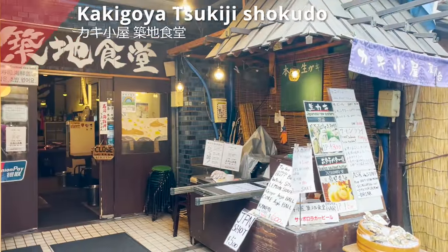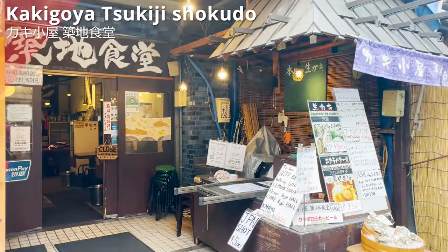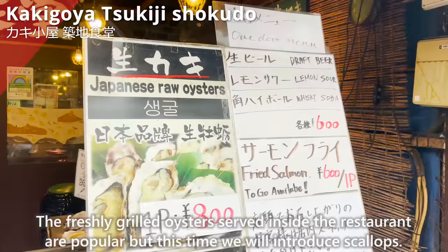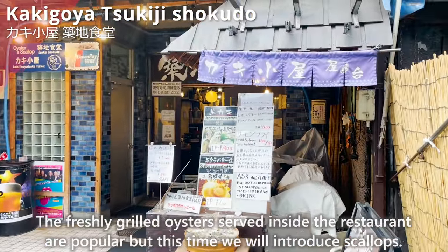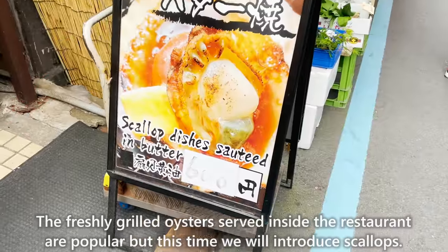Next, we will introduce Kakigoya Tsukiji Shokudo. The freshly grilled oysters served inside the restaurant are popular, but this time we will introduce scallops. Scallops grilled with butter and soy sauce have a nice flavor — they are thick and plump, and the sweetness of the butter combined with the saltiness of the soy sauce makes them even more delicious.